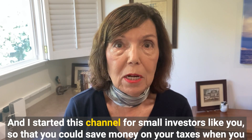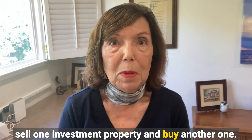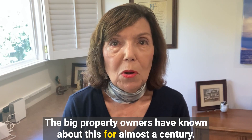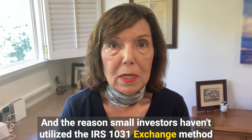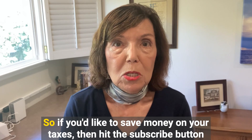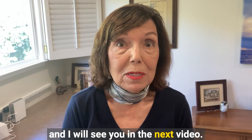I started this channel for small investors like you so that you could save money on your taxes when you sell one investment property and buy another one. The big property owners have known about this for almost a century, and the reason small investors haven't utilized the IRS 1031 exchange method is because often they don't know about it. If you'd like to save money on your taxes, hit the subscribe button and I will see you in the next video.